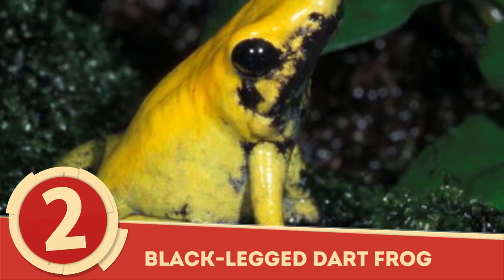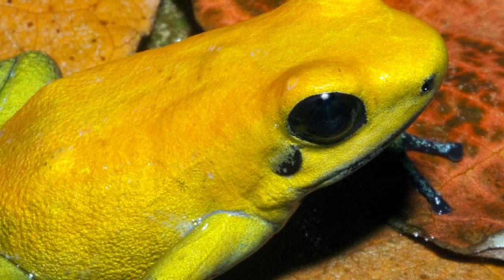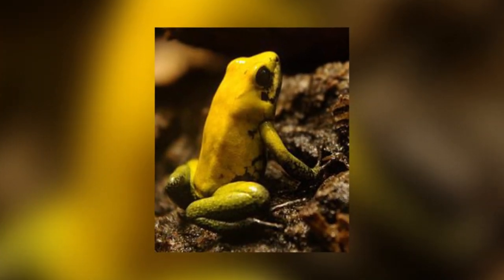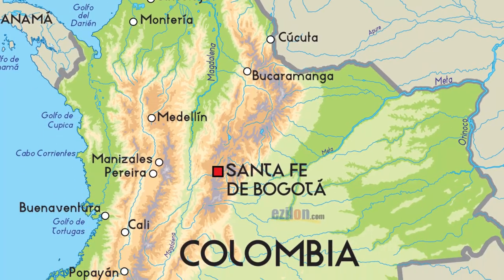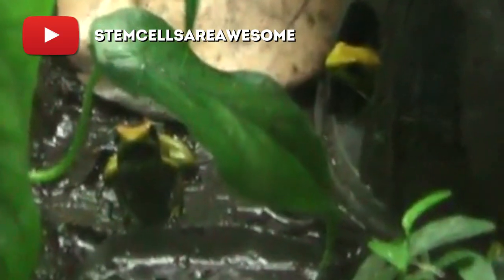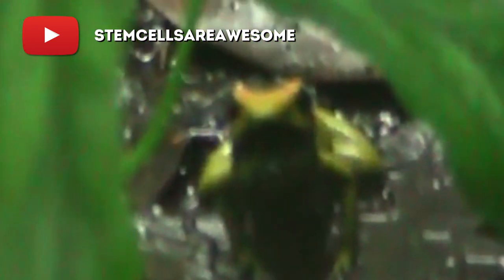Black-Legged Dart Frog: Measuring up to 2 inches or roughly 5 cm, the black-legged dart frog, or Phyllobates bicolor, is among the largest of poison frogs. Endemic to Colombia, specifically along the San Juan River and lowland forests, this toxic amphibian typically sports a bright orange body contrasted by dark blue or black legs.